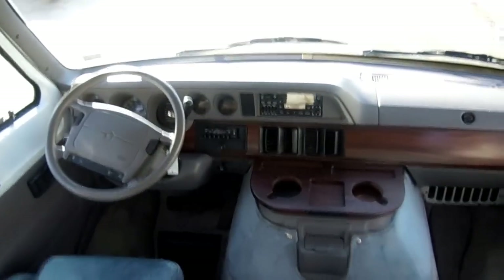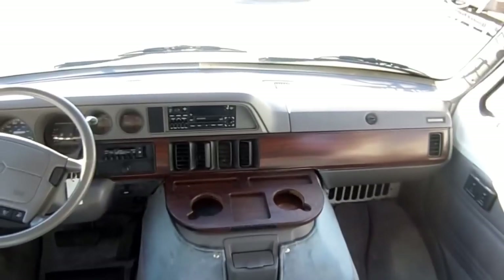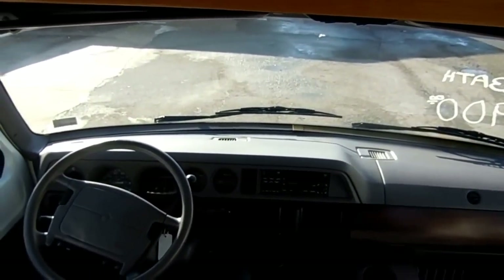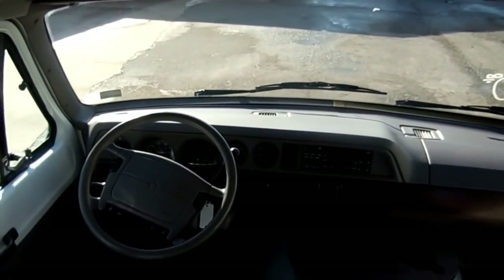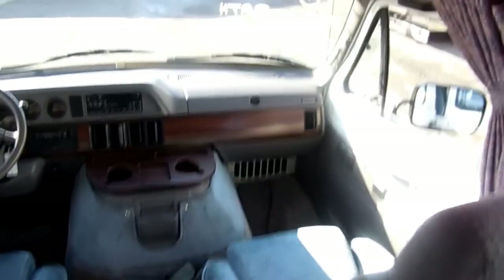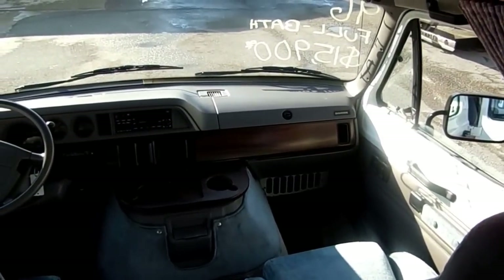It's got tilt, cruise, power windows, power locks, and we'll show you everything works — the dash air is cold, the heat works great, glass is perfect with no rock dings or cracks, all the lighting works, and the plumbing and electrical all check out. Just a nice little package, folks, and it's only $15,900 while it lasts.